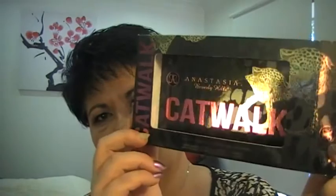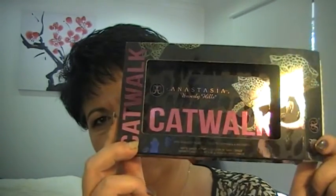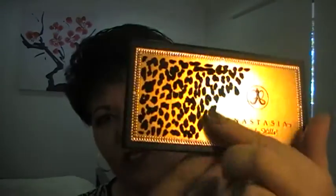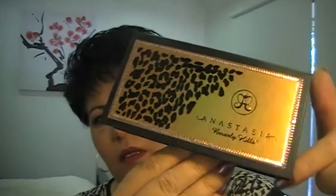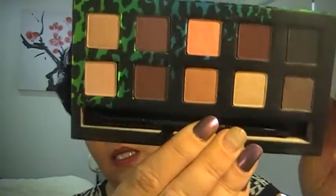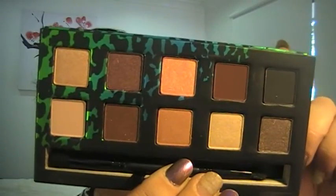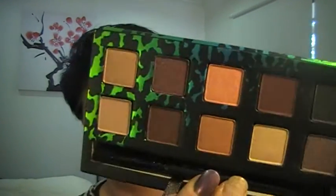Also got — and I've taken it out of the packet, but I had to show the packaging. The packaging is just beautiful — this Anastasia Catwalk palette. The packaging is beautiful; it's all velvety and they do a really lovely job. These are the colours — they've got these beautiful earthy tones with some plums. There's no names on them, but it's a mixture of shimmers and mattes.